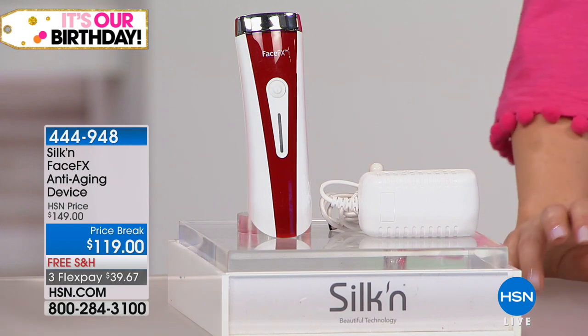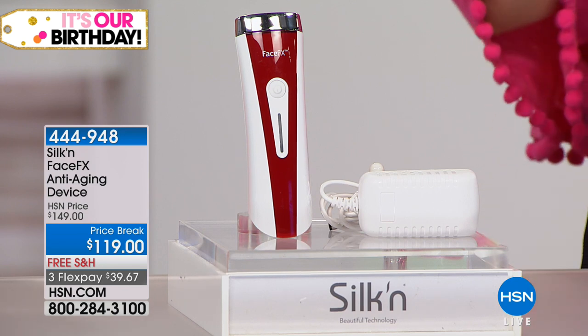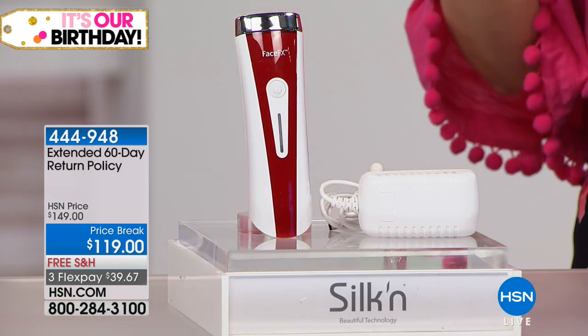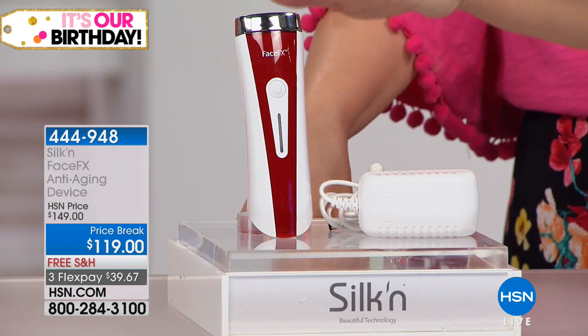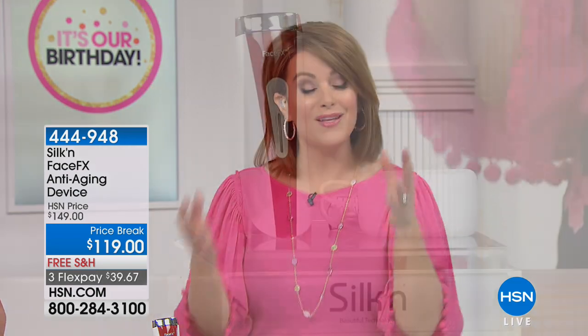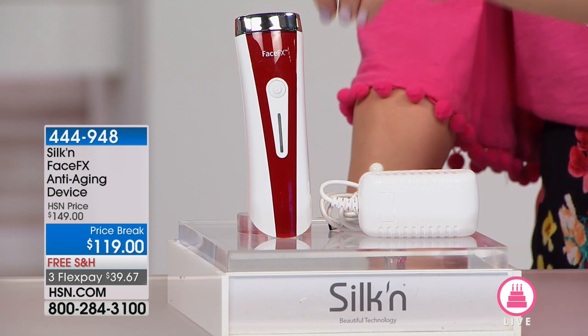If you're looking for volume, to minimize pores, even out skin tone and texture, or get rid of fine and deep-set wrinkles — one tool does it all. This is award-winning, one of the most advanced at-home handheld anti-aging devices available. What Silken has done — as global leaders in at-home devices — is given us the same red light therapy and thermal heat you'd get at a dermatology office, to wake up your skin and make it act younger.